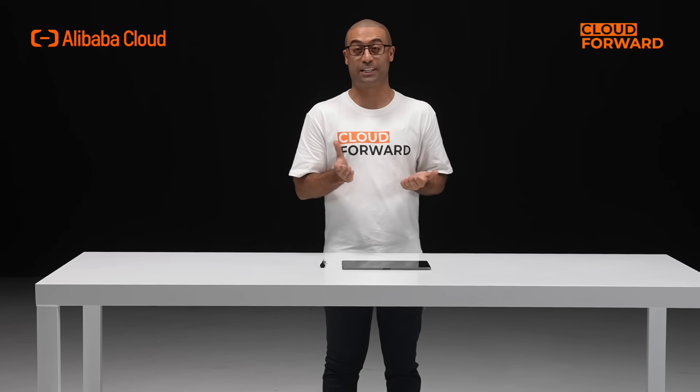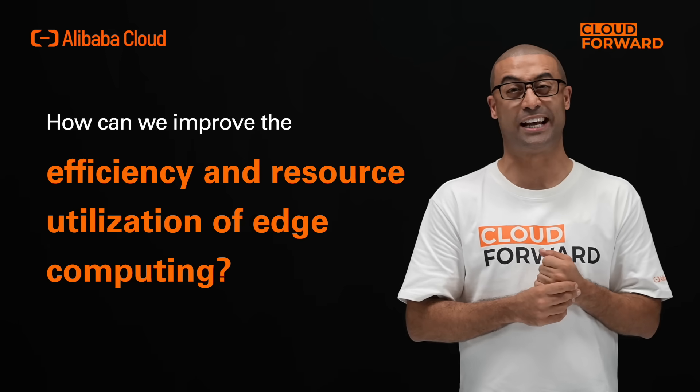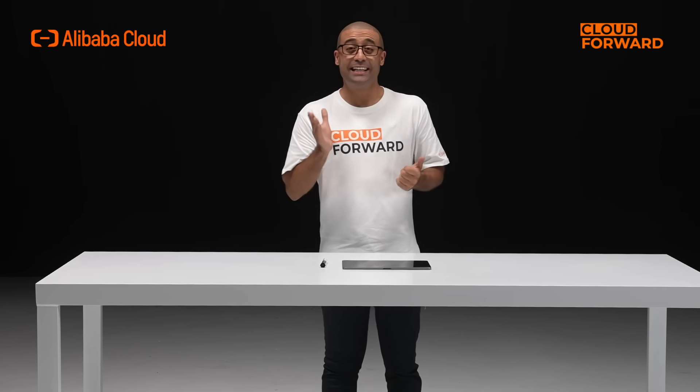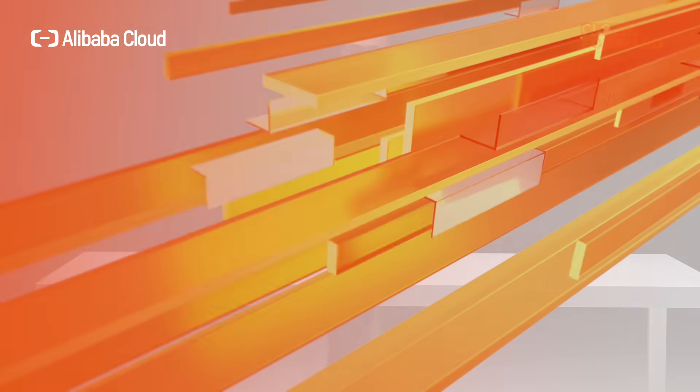As the number of edge devices grows with the booming IoT technology, how can we improve the efficiency and resource utilization of edge computing? Hello and welcome to this episode of Cloud Forward. Today, let's take a look at Alibaba Cloud's Haishan Edge Computing platform.